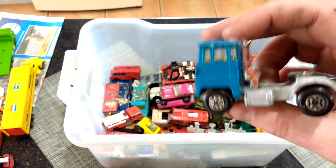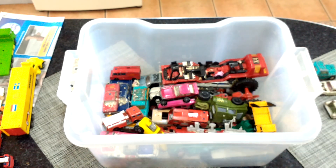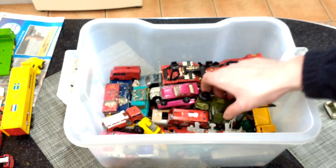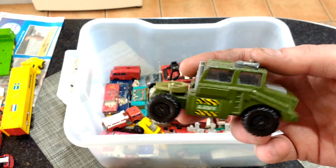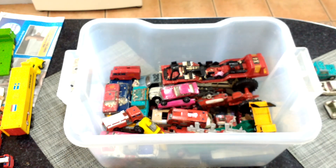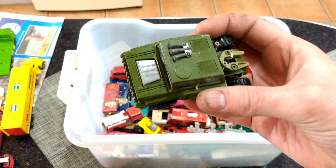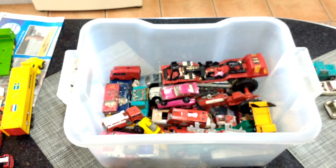There's the front of a Matchbox lorry — still needs a bit of a clean really. Matchbox army — what was that called? Tank transporter. Matchbox tank transporter — again it's in good nick but there's no back to it.